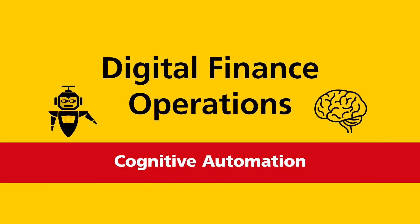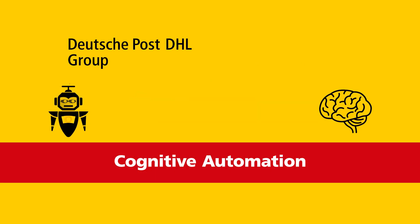Welcome to a new era of digital finance operations powered by cognitive automation.